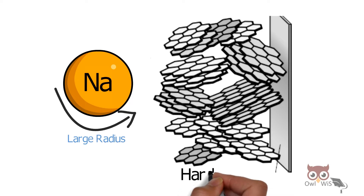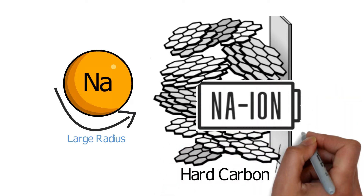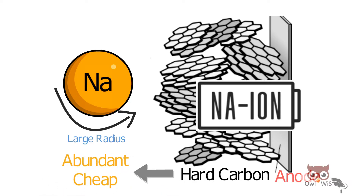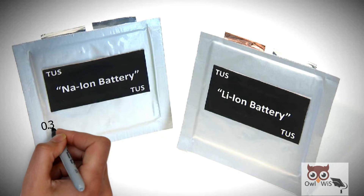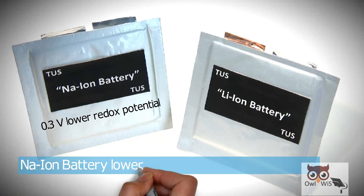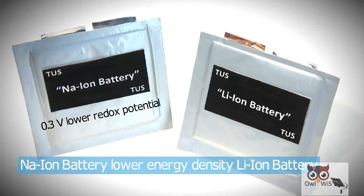This has led to hard carbons becoming the preferred anode material for sodium-ion batteries, with the advantages of being abundant and cheap. Despite the similarities and advantages, sodium-ion battery has a 0.3 volt lower redox potential, making its energy density lower than that of lithium-ion battery.